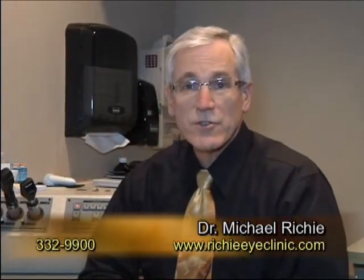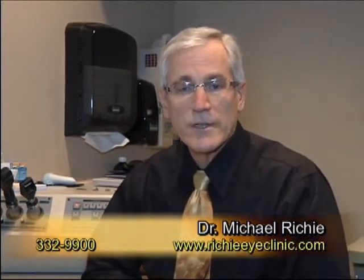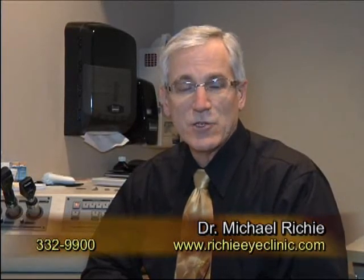So if cataract surgery is in your future, understand your options. For more information, please don't hesitate to call us or come on in to the Ritchie Eye Clinic here in Faribault. Thank you for listening.